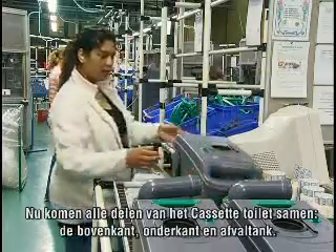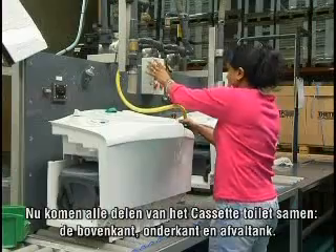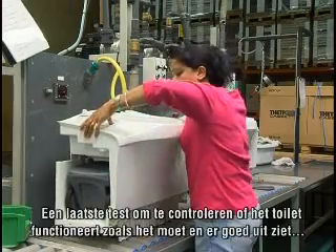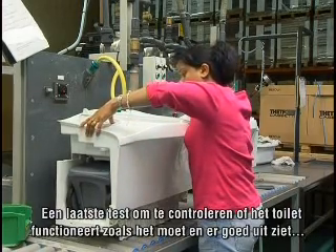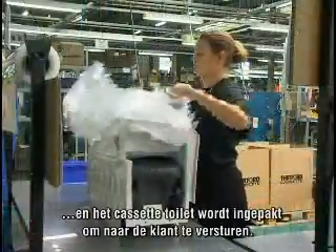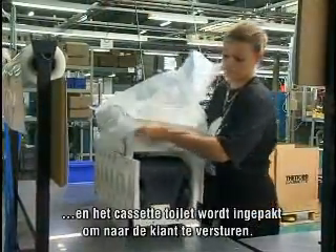Now all parts of the cassette toilet are put together: the upper section, the base, and the waste holding tank. A final test checks if the toilet functions correctly and looks alright. Then the cassette toilet can be packed for shipment to the customer.